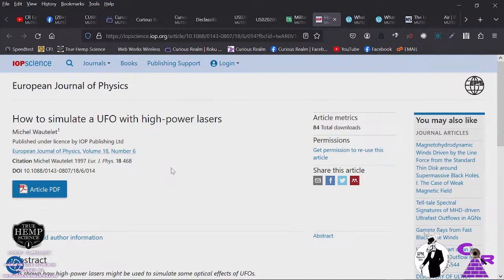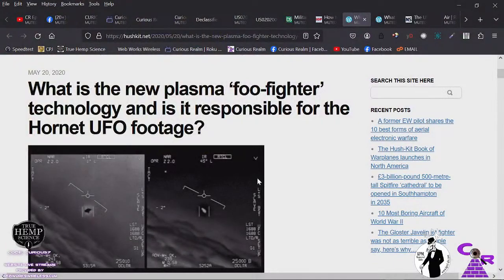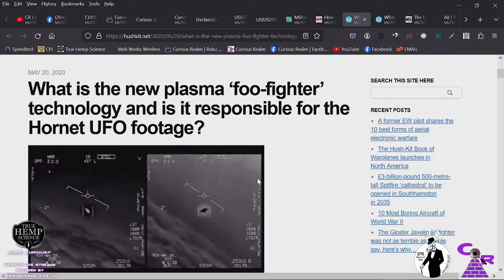The other aircraft cannot deploy chaff or flares — there's nothing it can really do except some kind of jamming system. It's a whole new ball game and it's going to be a game changer for modern warfare. Whoever is the leader of this technology is going to rule the skies, and it's great that we're on board with it.